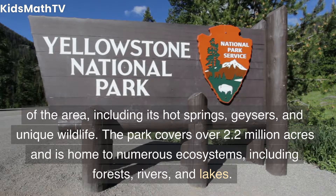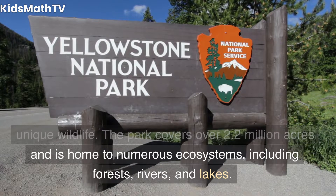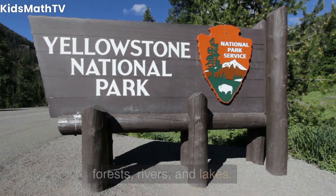The park covers over 2.2 million acres and is home to numerous ecosystems, including forests, rivers, and lakes.